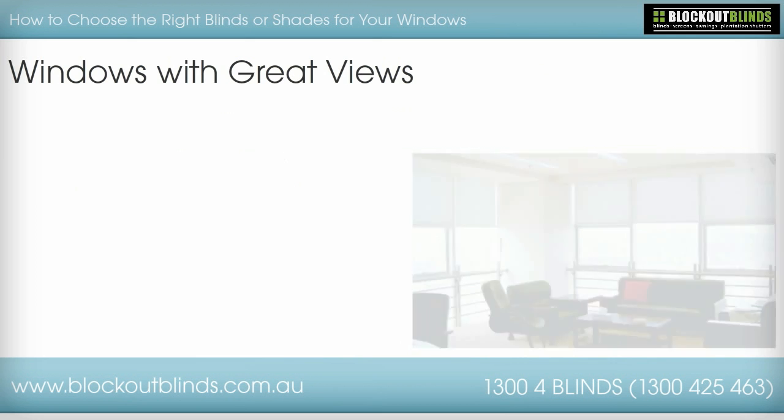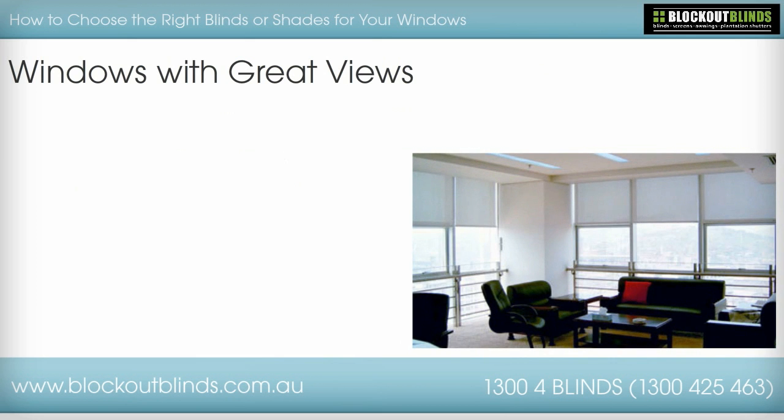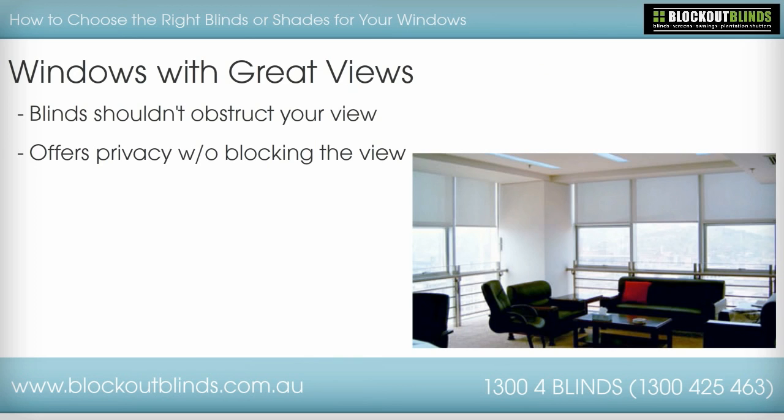Windows with great views. If the window overlooks an awesome view, then you will want to keep the blinds fully open as much as you can so you can take in that spectacular view. If you happen to also need privacy but still want to see the view, you can install blinds that will give you the ability to have both at the same time. Blinds made of lightweight material can be sheer enough to see out without risking your privacy. Many materials are light filtering as well.